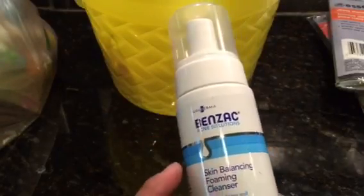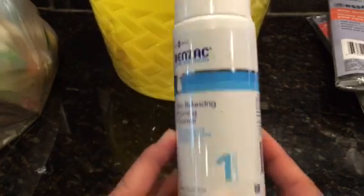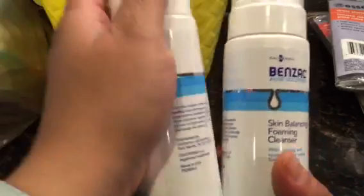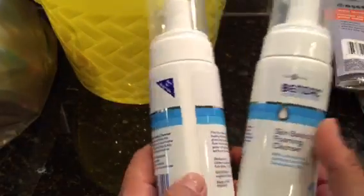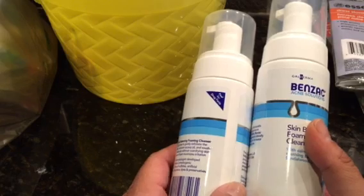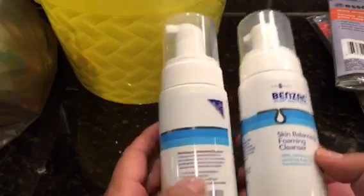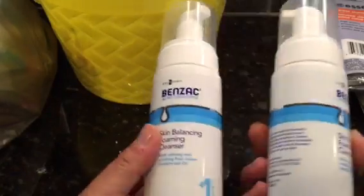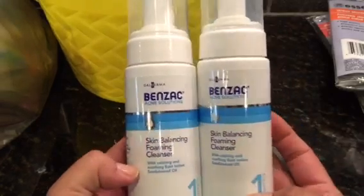I also found the Benzac cleanser — this is stage one. I also have the spot treatment, which is two. I bought this yesterday, but then I saw on Coupon Mom — when you get the subscription newsletters — they said you can get these free with a coupon. Unfortunately I did not have a coupon with me, but check out couponmom.com.